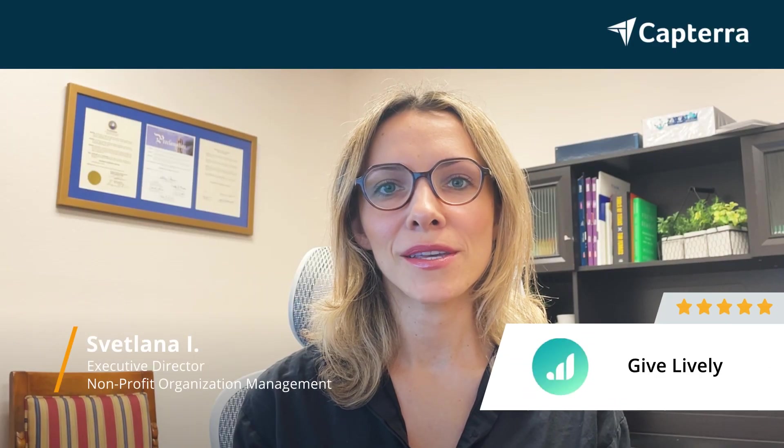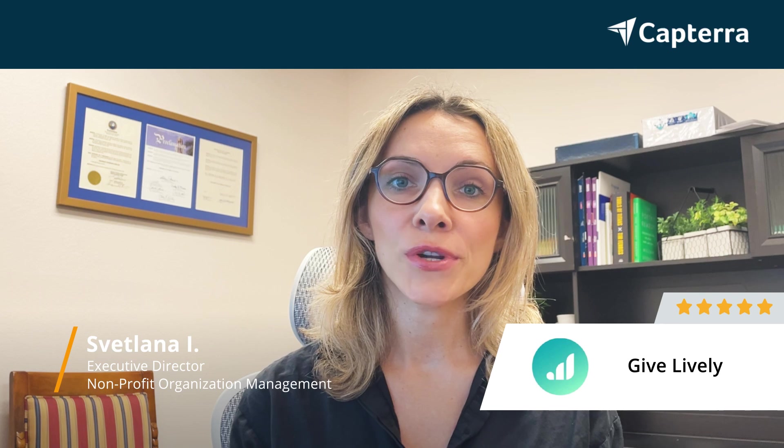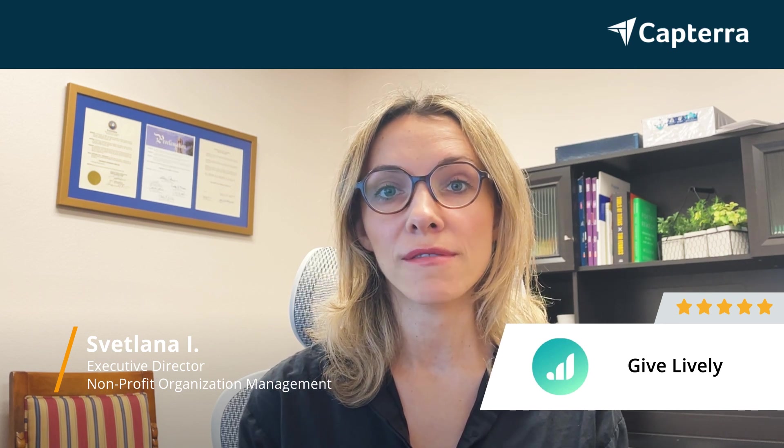Hi, my name is Svetlana. I'm the Executive Director here at the Children's Guardian Fund, a not-for-profit organization, and today I'm giving a five-star rating for GiveLively.